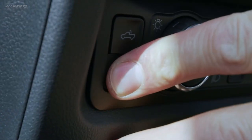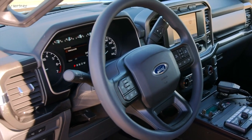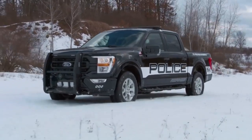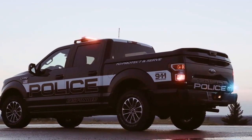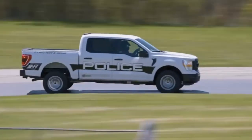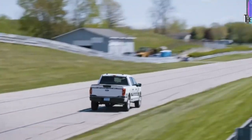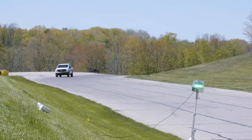Now, I know what you're thinking — a V6 in a police truck? Trust me, this is no ordinary V6. This engine cranks out a whopping 400 horsepower and 500 pound-feet of torque. That's enough power to make most sports cars nervous. This truck can hit speeds of up to 120 miles per hour, and let's be honest, nothing says 'pull over' quite like seeing this beast in your rearview mirror.